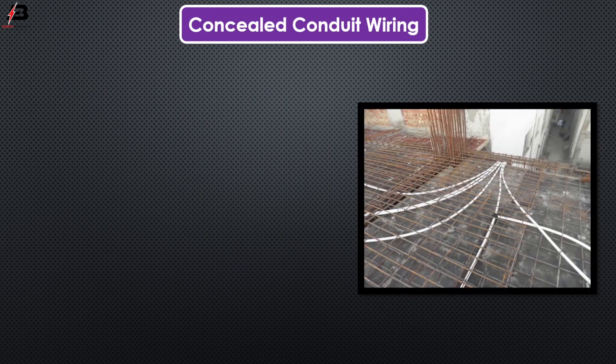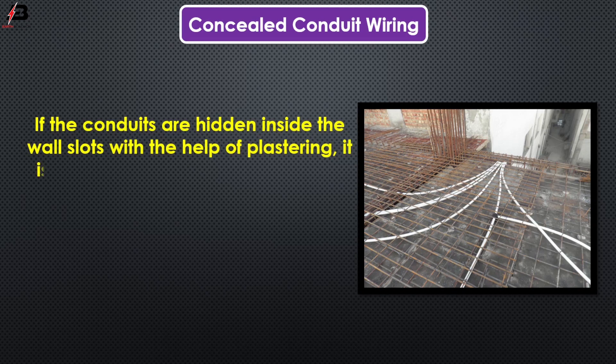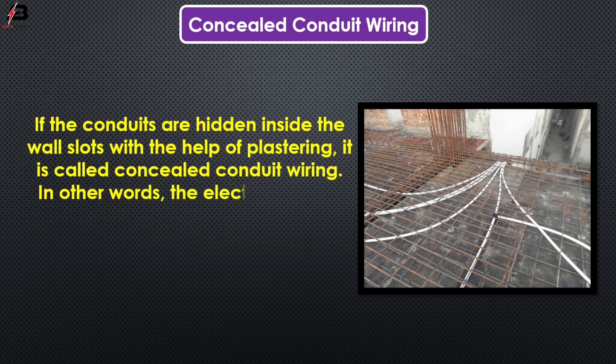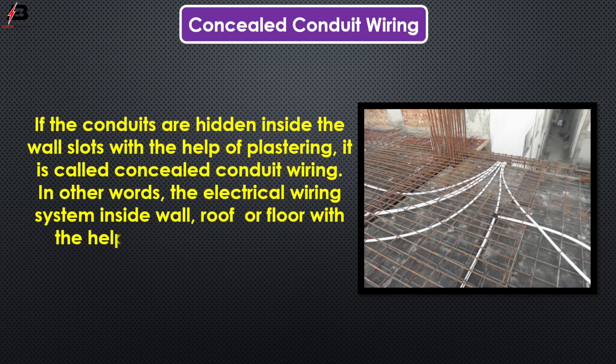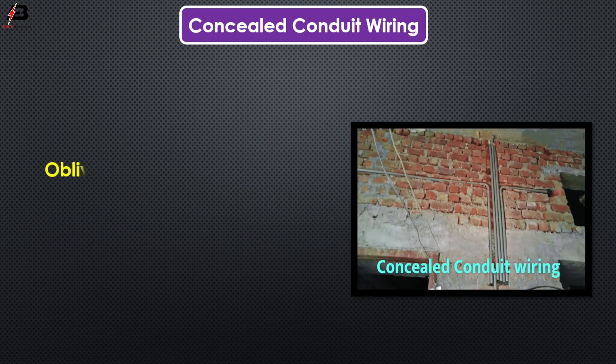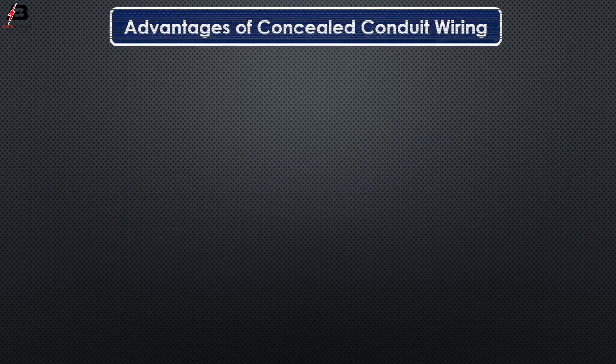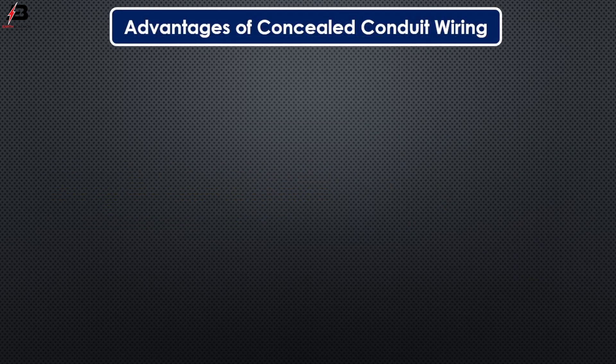Concealed conduit wiring. If the conduits are hidden inside the wall slot with the help of plastering, it is called concealed conduit wiring. In other words, the electrical wiring system inside wall, roof or floor with the help of plastic or metallic conduit is called concealed conduit wiring. Obviously, it is the most popular, strong and common electrical wiring system nowadays.